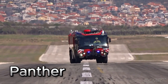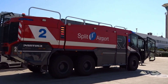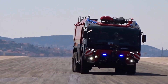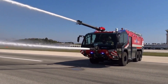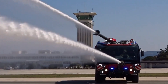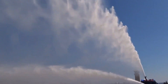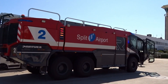Introducing the Panther, the ultimate airport firefighter — a state-of-the-art ARFF vehicle by Rosenbauer. With a high-powered engine, all-wheel drive, and massive water and foam tanks, the Panther is ready to respond to aviation emergencies with speed and precision. Its cutting-edge features include thermal imaging, a remote-control firefighting nozzle, and integrated communication systems. Built for reliability and strength, the Panther is the gold standard for airport fire departments around the world.